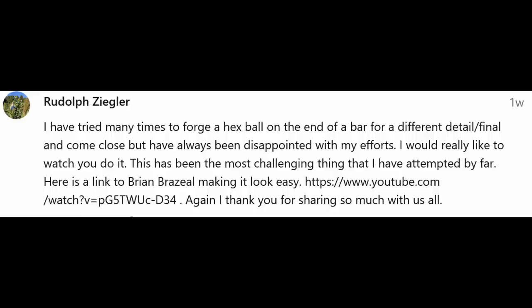Rudolph would like to know about forging a hex end on a bar. That's a tough process — I've never done it really well. I think this is going to be good video material, so I'm going to try to do it for video and see if I can make that make more sense, because I can't really explain it just talking to the camera. I'll put that on my list of videos to do.